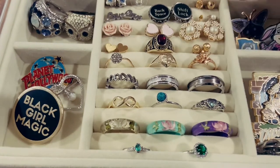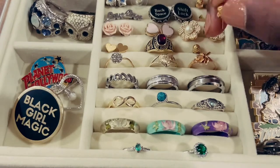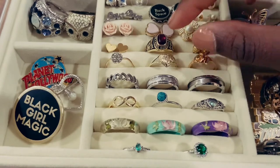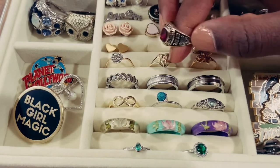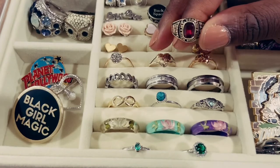Here I just happen to have two pairs of earrings. These are beautiful studs that have little rivets in them. I have my class ring from high school — I got it in 2013.